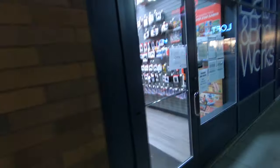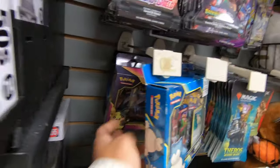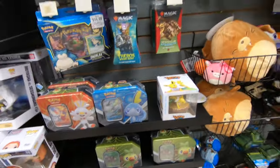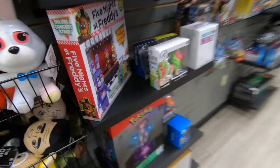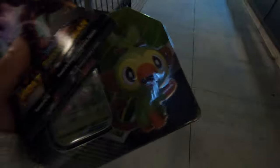Last but not least, we have GameStop. I'm pretty sure GameStop is not going to have anything, but you never know — they might have just restocked today. Let's go inside and see what they got. To my surprise they actually got some things. I thought this was a Hidden Fates Mew tin, but yeah, they got some things here. There's a Darkness Ablaze single, and some other items. I'm going to get some things here — this looks pretty cool. I end up getting one Darkness Ablaze, one Vivid Voltage, and this tin.